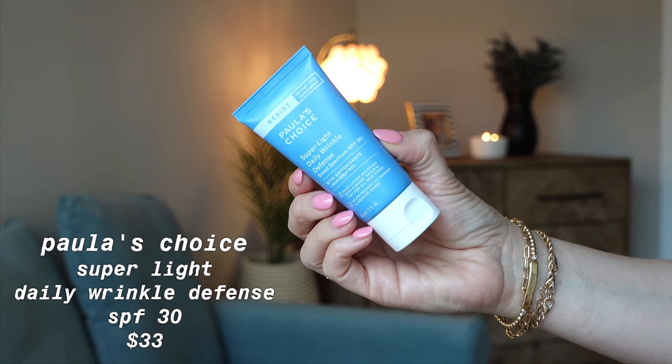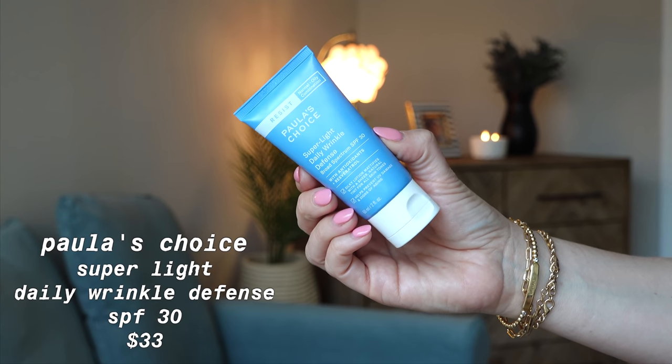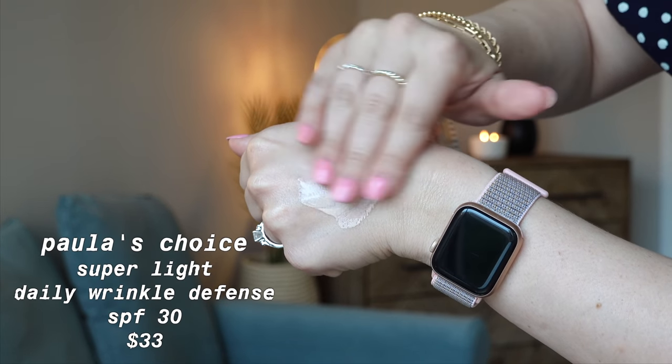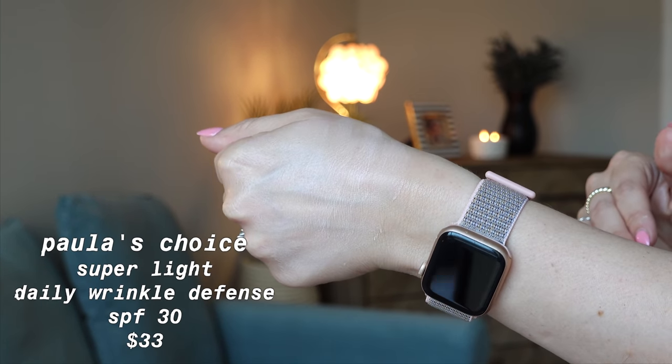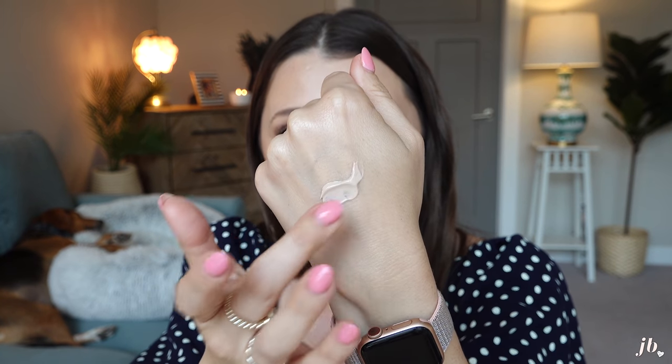Next is this one from Paula's Choice — I've talked about this one for years. It's probably the third or fourth bottle I've had. It's their Super Light Daily Wrinkle Defense, SPF 30. This retails for $33 and this one is two ounces, so you get a little bit more product. It does say on the bottom to shake it well — this one is tinted. This is a very silky lotion; that's the perfect way to describe it. The consistency kind of reminds me of a tinted moisturizer — it's thinner, it glides right on. Of course, there's no white cast, and it's a universal tint, so it's still going to blend into your skin.